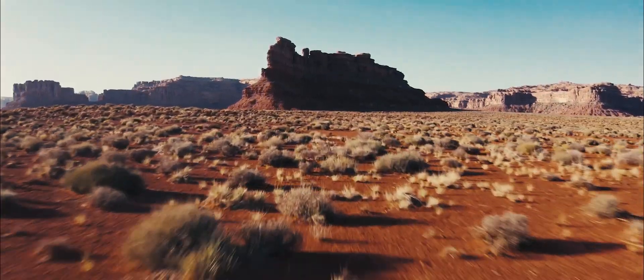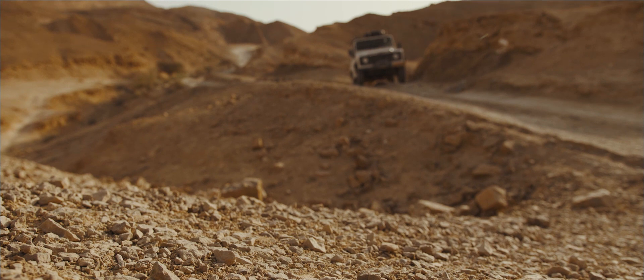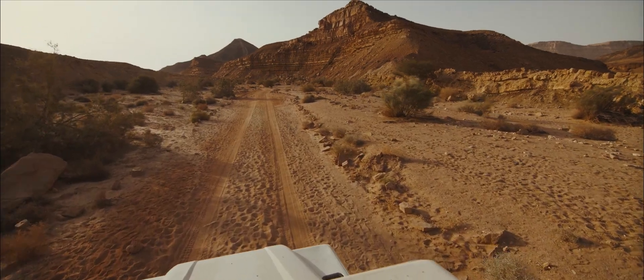Moab has a ton of awesome off-road terrain and most of it is what they call slick rock. It's actually very grippy, but there are anywhere from two-foot to four-foot obstacles with varying steepness. It's definitely a very difficult terrain that lends for fun off-roading.